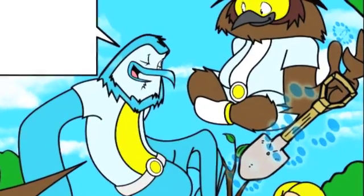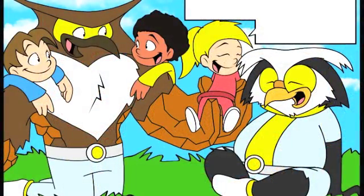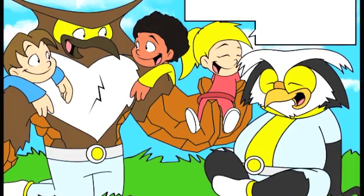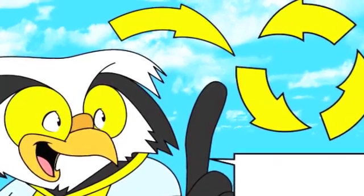Hi Bubbo! Hi kids! Glad to see you dudes made it back. We are just finishing up here. Bubbo helped us discover how important soil health is for plants and stopping erosion. And remember, all our natural resources are connected and depend on each other.